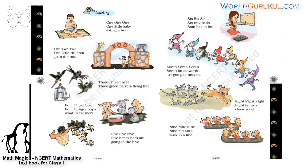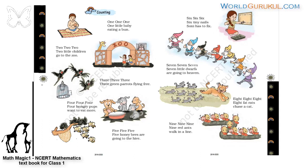Hi children, welcome back. Please open page number 22 and 23. Open page number 22 in Mathematics 1, the textbook for mathematics for class 1. Page number 22 on the left side and page number 23 on the right side.